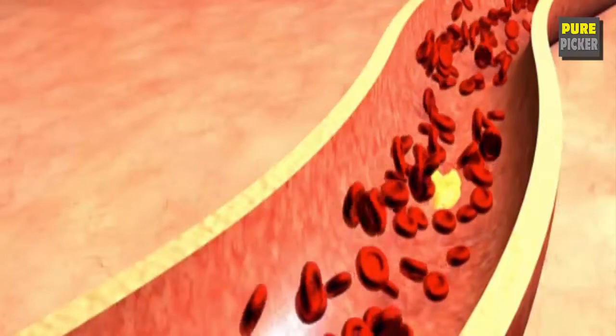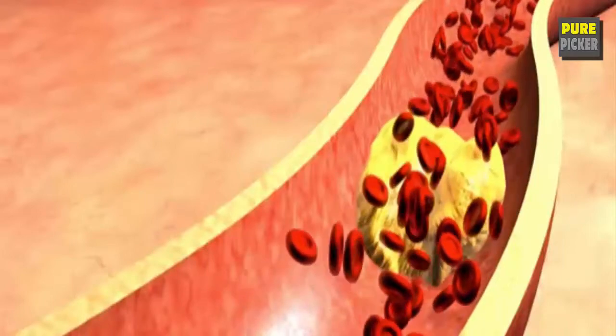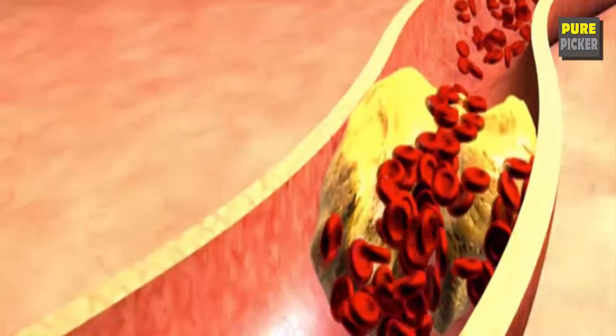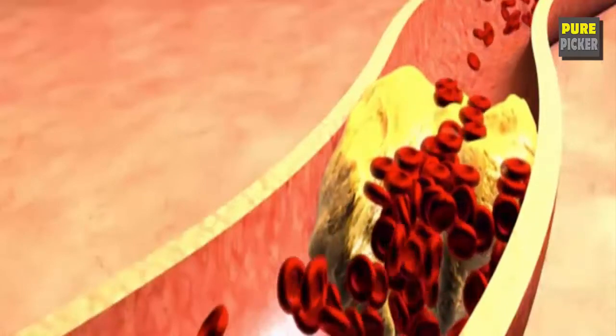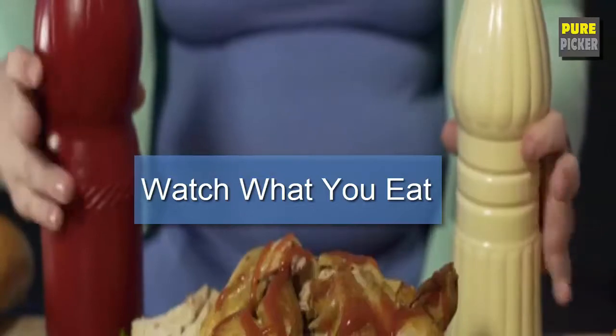High cholesterol is considered a risk factor for developing cardiovascular disease, the top cause of deaths worldwide. One of the most effective ways to keep cholesterol in check is completely within your control: watch what you eat.